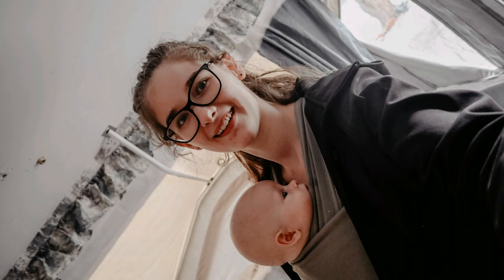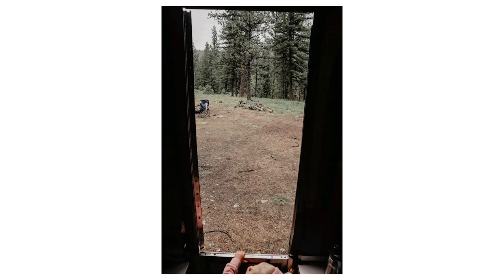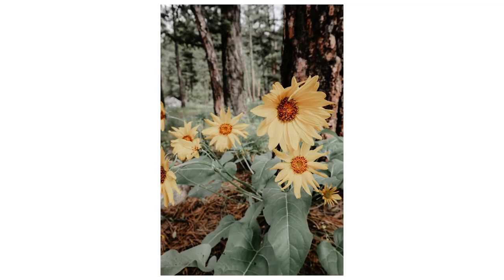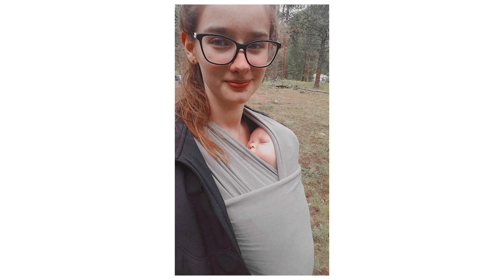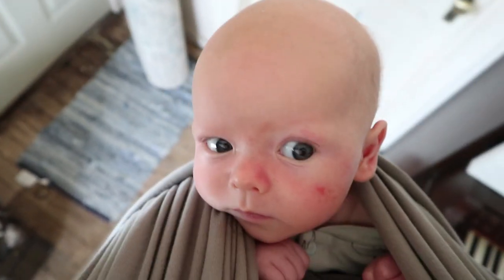We went on an overnight camping trip the other weekend and he did so well. He was so chill during the day and took all his naps on me as usual. I think just because we're so go-with-the-flow during the day anyway, he's good at doing that no matter where we are. He ended up sleeping with us the entire night on our camping trip, so I didn't sleep quite as well because we were in a different place and I was worried about different sheets and him getting smothered, but he did really good, everyone was safe, and it was a lot of fun.